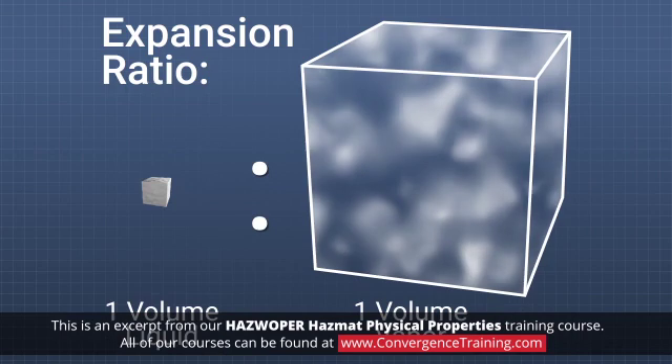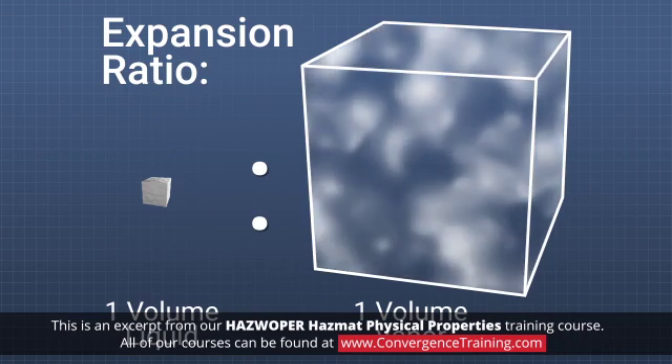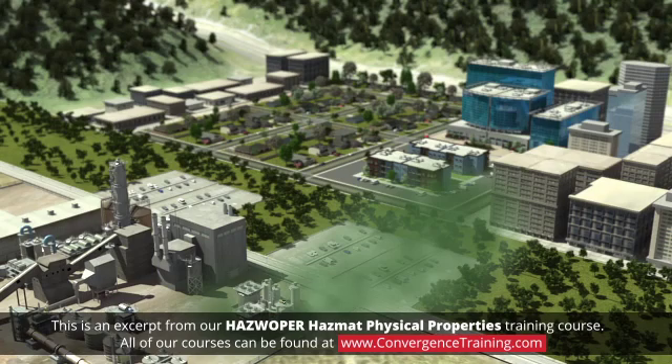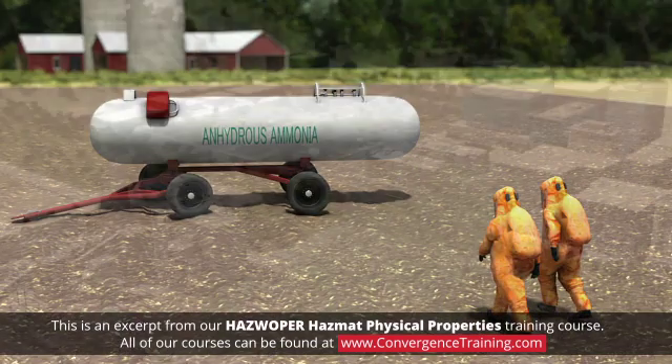The expansion ratio is the volume of vapor produced from one volume of liquid. The greater the expansion ratio, the greater the area affected by the incident.